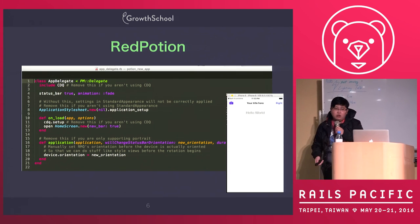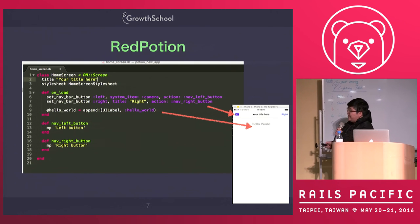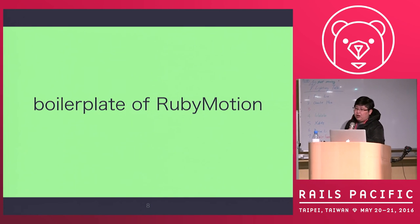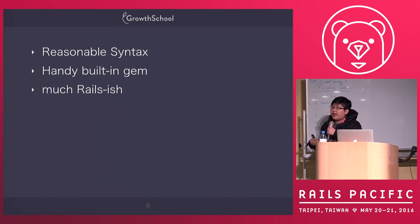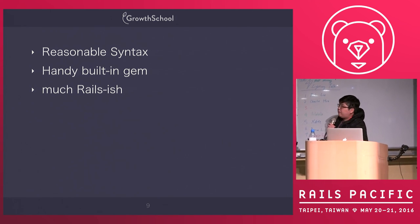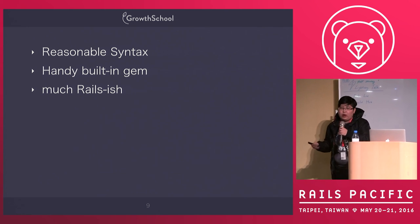What is Red Potion? This is the Red Potion Hello World screen. You can see the syntax — it's pretty Rails-ish. This is kind of like Ruby. Red Potion is like a boilerplate for RubyMotion; you can sync a type of framework on RubyMotion. What Red Potion offers is reasonable syntax, some handy built-in gems, and it's very much Rails-ish. So if you like Ruby on Rails, you will feel very comfortable writing Red Potion.